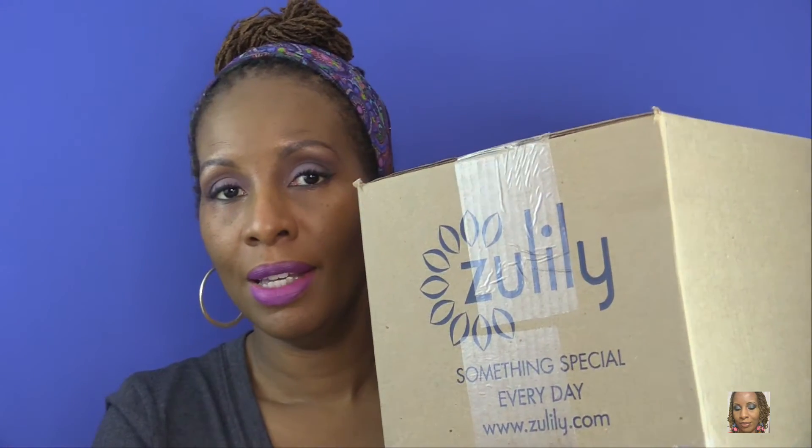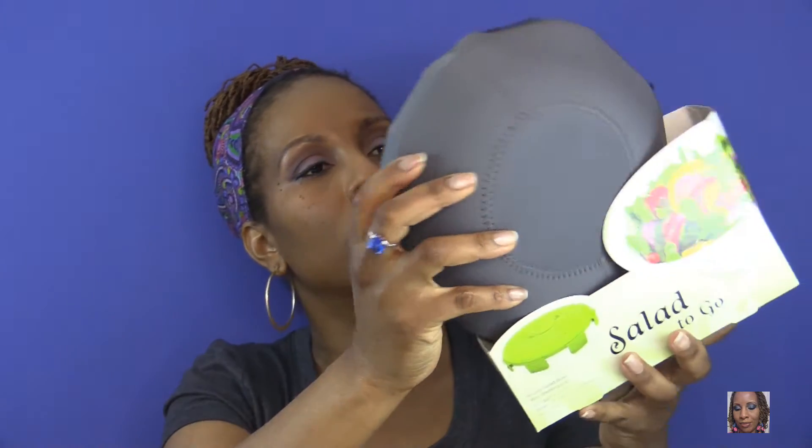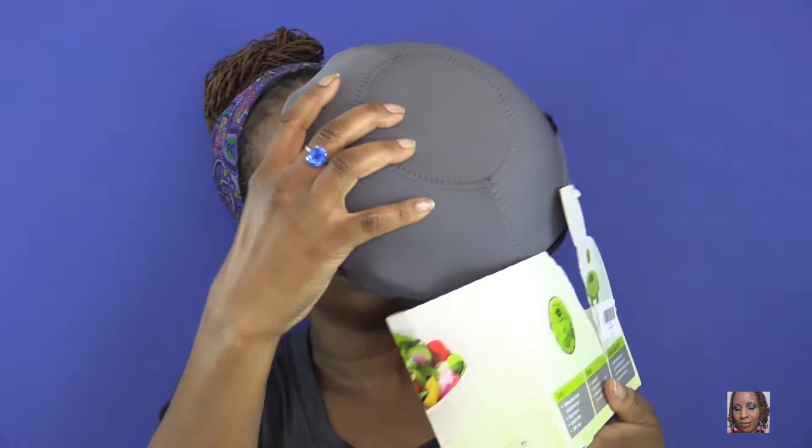The last place I went shopping was Zulily.com. Here's my box — I haven't even opened it yet, so we can open it together! The first thing I ordered was a salad-to-go round salad bowl with a dressing cup. It has an insulated carrier that I love because it's going to keep my food cold or warm.